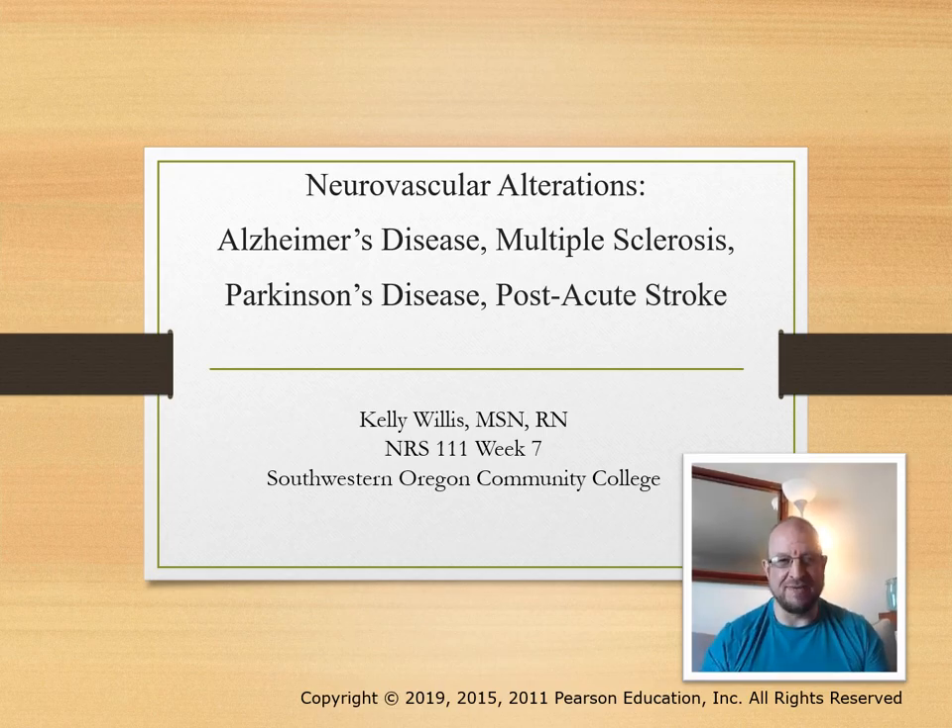Hi everybody, and welcome to Week 7. We're going to talk about neurovascular alterations, including Alzheimer's disease, multiple sclerosis, Parkinson's disease, and post-acute stroke. Let's get started.